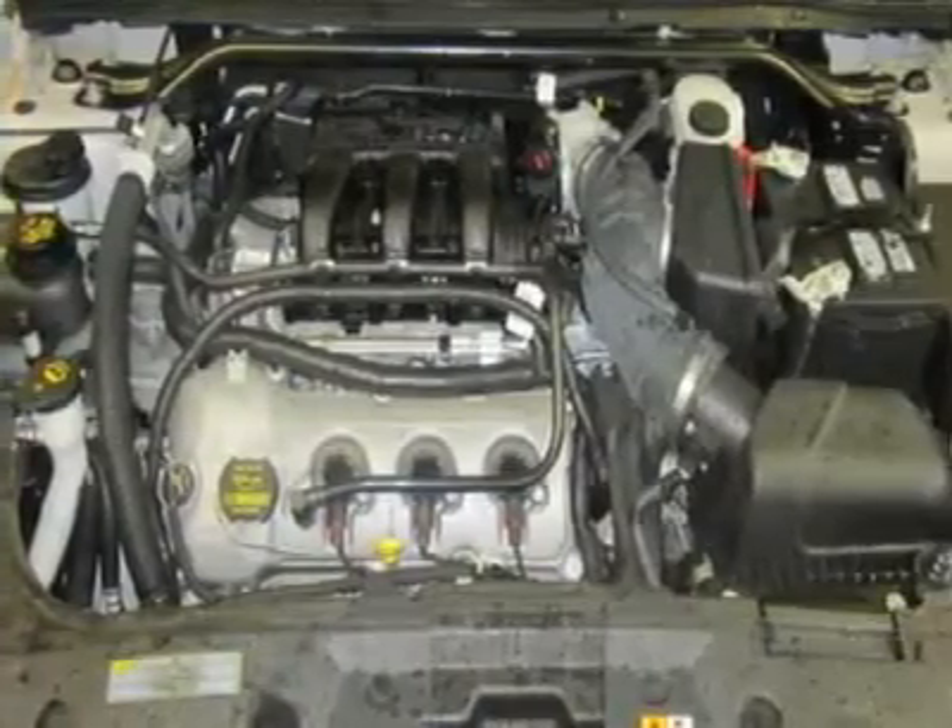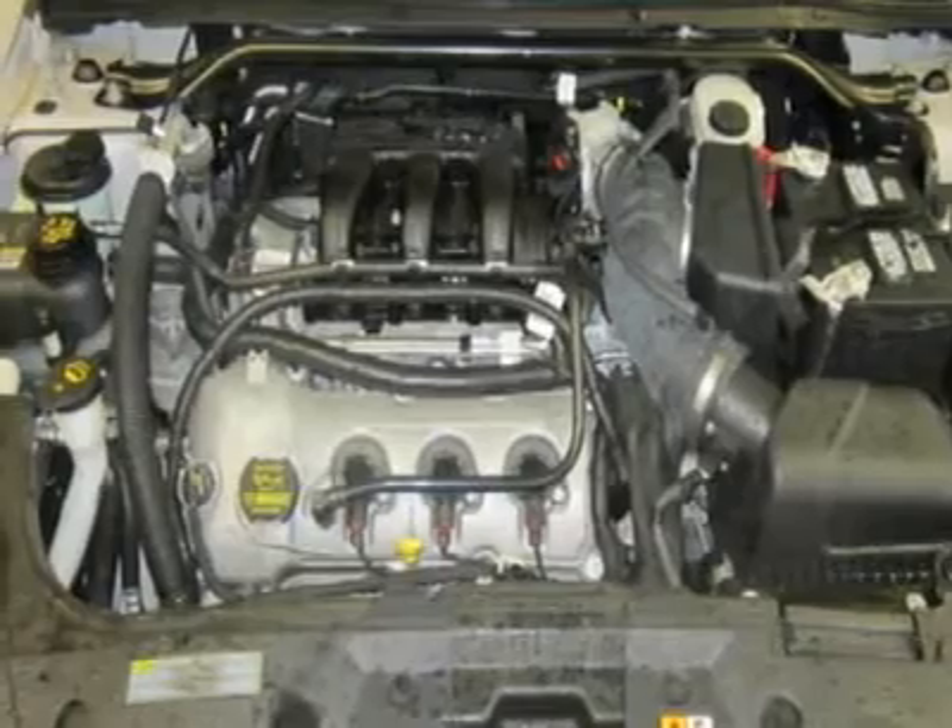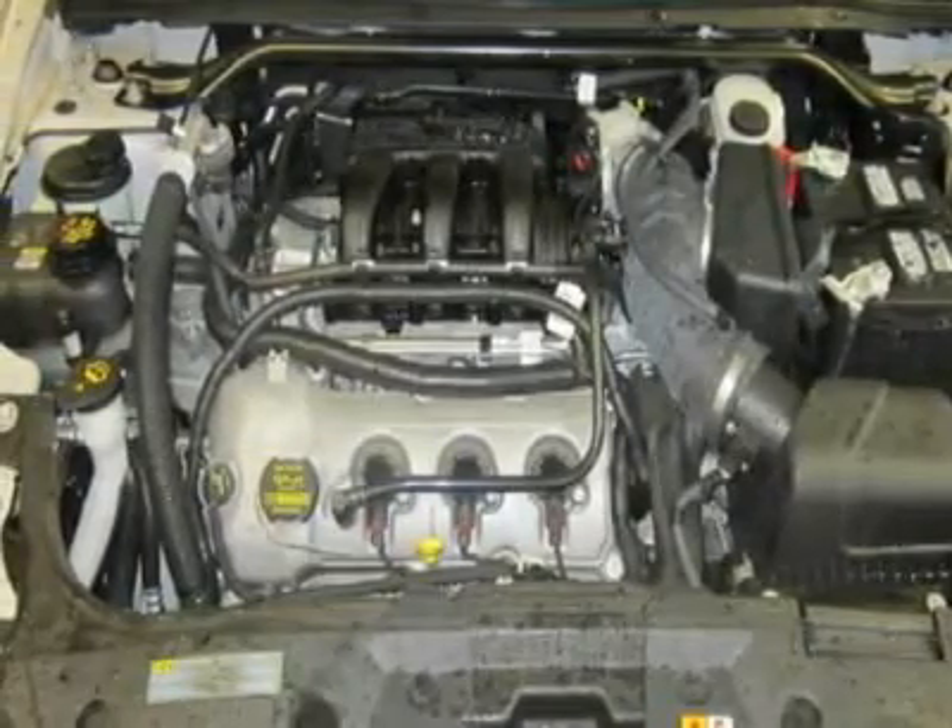Vehicle Reviews: Edmunds.com's review says with its roomy, comfortable interior and large trunk, the 2011 Ford Taurus is an appealing reinvention of the classic full-size American sedan. Great gas mileage: 28 MPG highway.